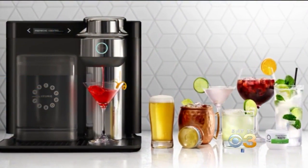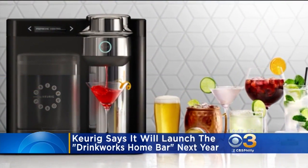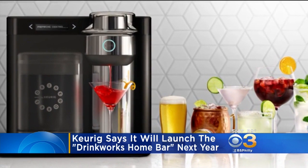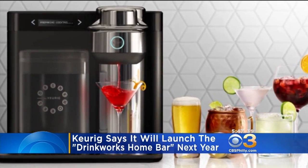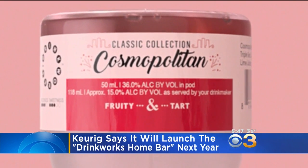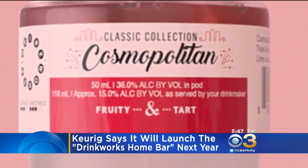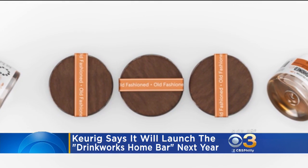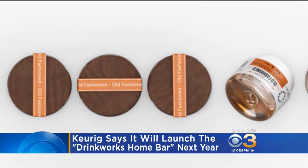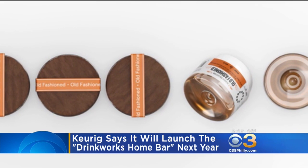Well, you will soon be able to use a Keurig for your next happy hour. The company is launching the Drinkworks Home Bar. Like the coffee version, this machine features a water tank and pods that contain ingredients for an instant cocktail. There are 24 kinds of pods, including beer and a range of mixed drinks. The Home Bar is expected to roll out sometime next year.